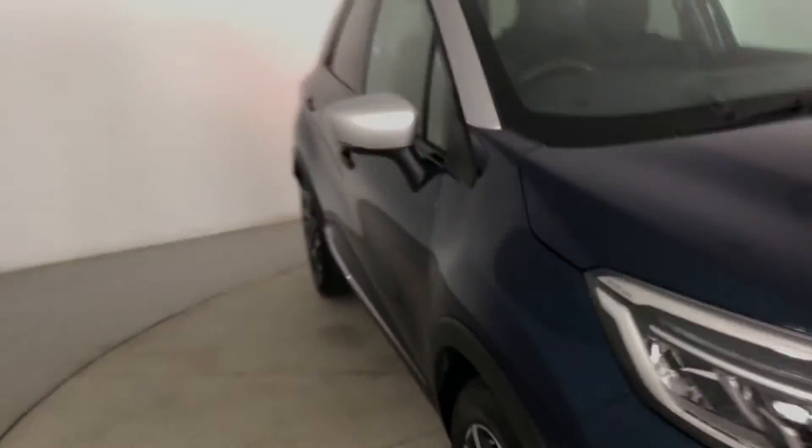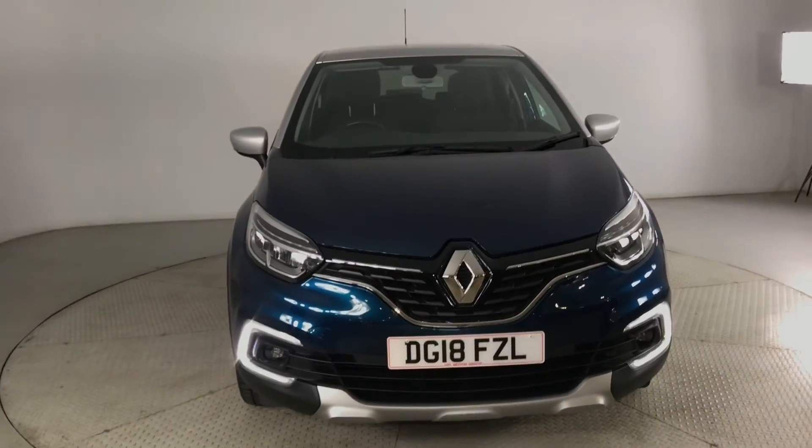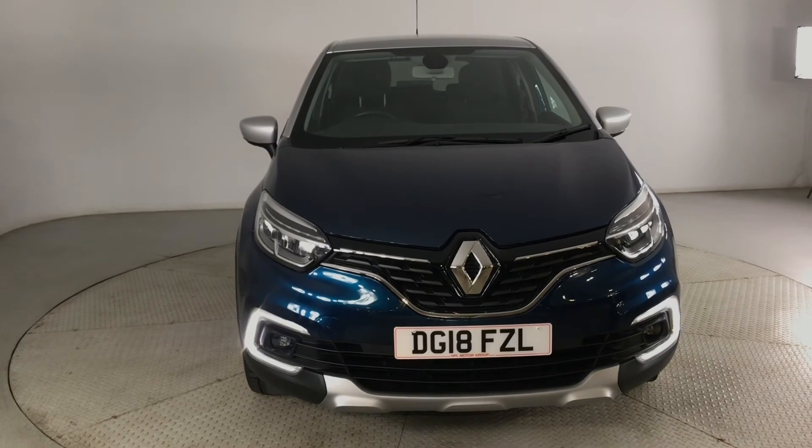So if you are interested in this Renault Captur, please get in touch with us — send us an email or give us a phone call and we'll be happy to assist you further. Thank you very much for watching.